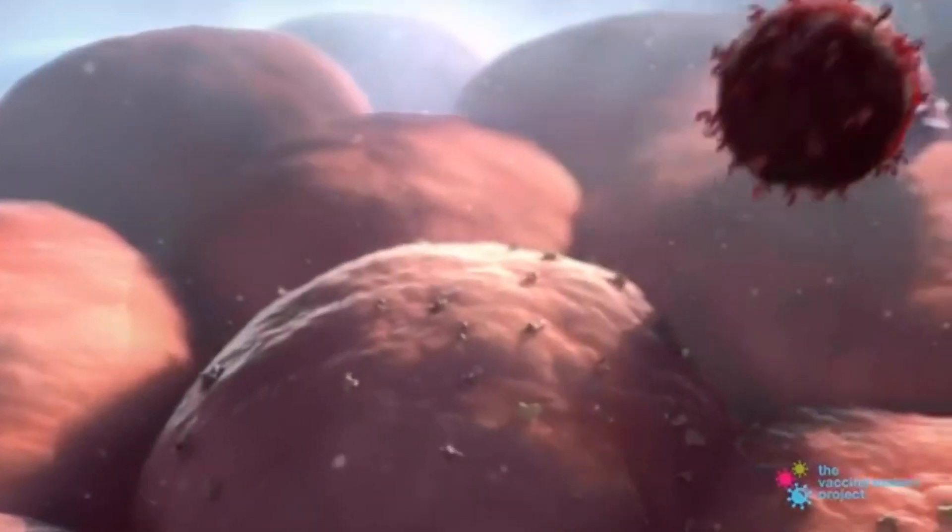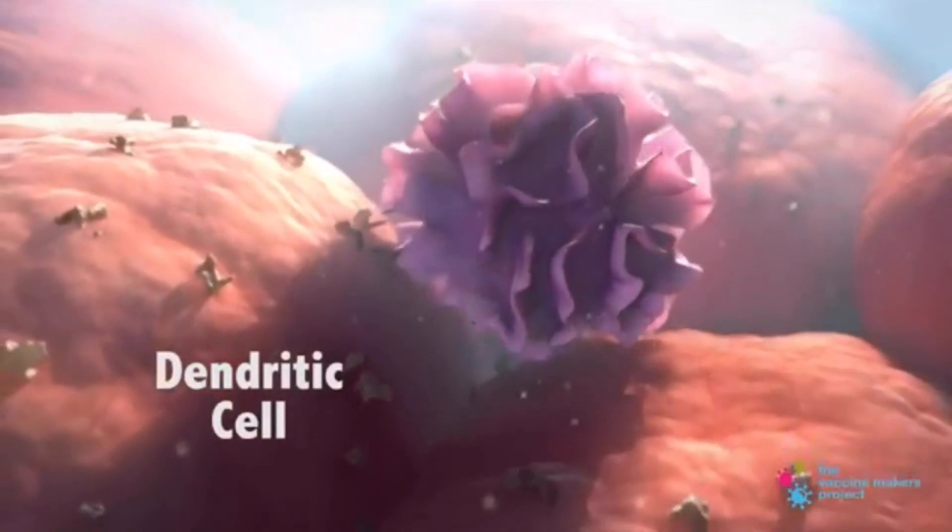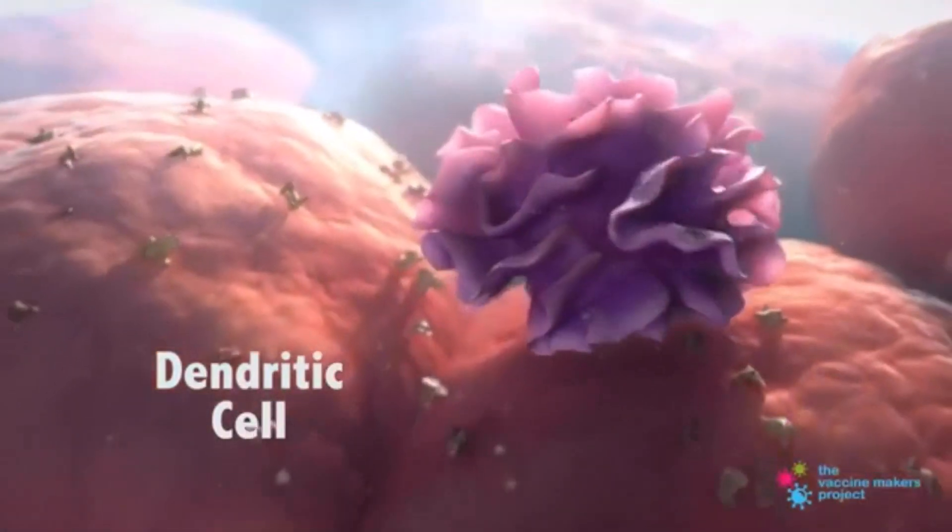I really appreciate the fact that there are animations included alongside the text, so that students can read about the immune system and then also watch a video that helps explain in more detail what's going on within their bodies.